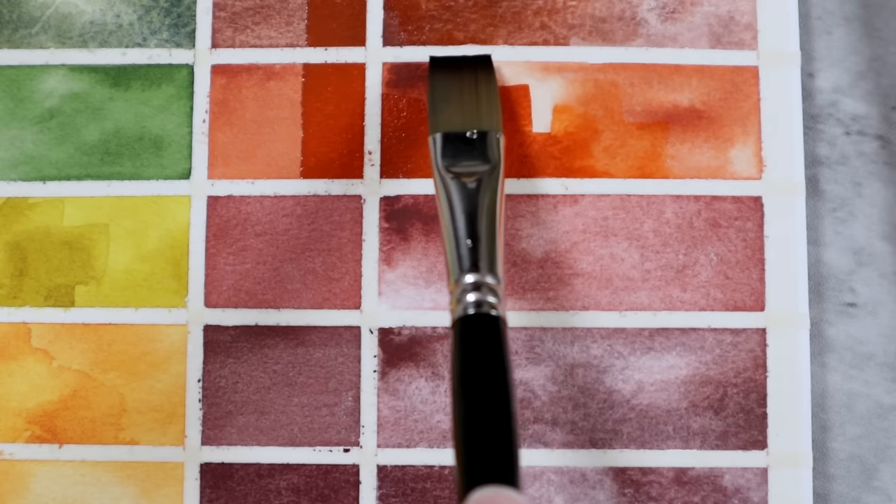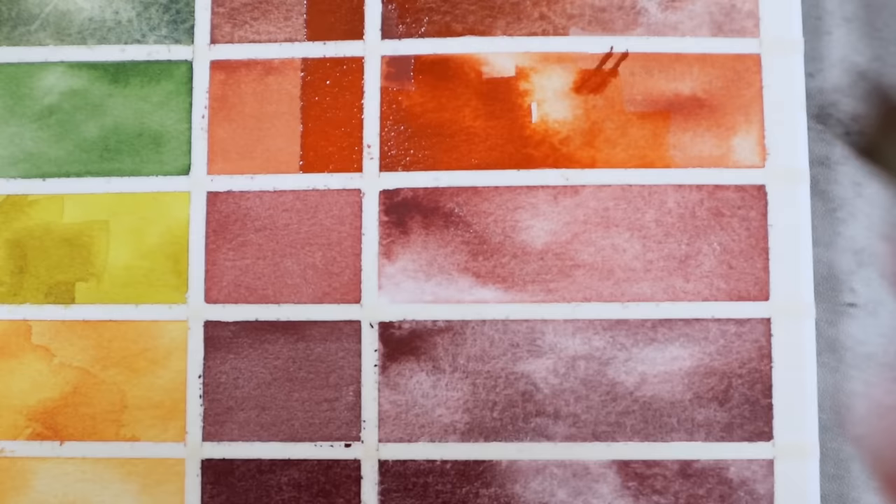If you love transparent colors, this is not going to be the color for you. However, I cannot overstate the body that this color has. It mixes so well with other colors, making for some really stunning peaches, rich reds, muted greens, cool browns, and soft grays. If I haven't sold you on this one yet, you can swap it out for another mars orange-like color, or if you still have quinacridone orange lying around, that would work here too.